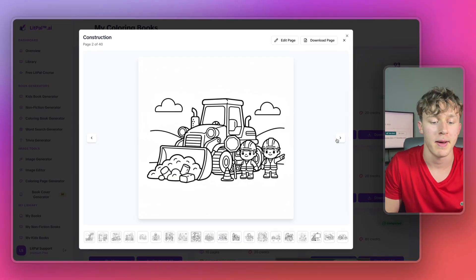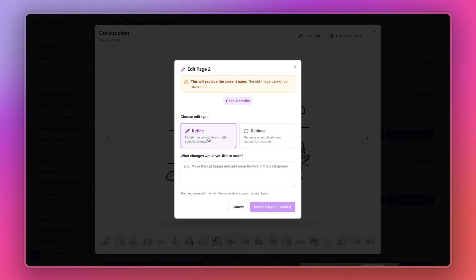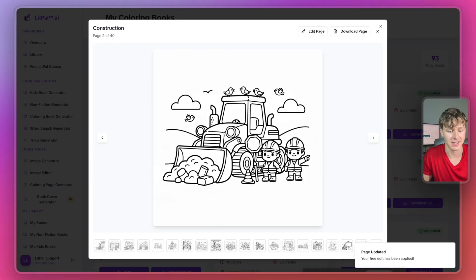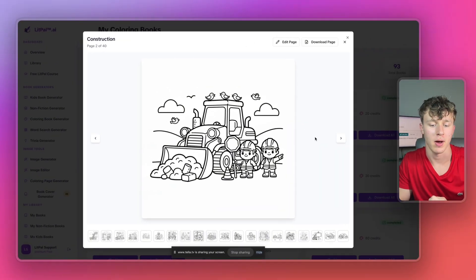Another great feature about Lippal is you can actually edit the images directly inside the tool. Let's say I want to edit this page and add some birds to the image. I'll press 'edit page,' select 'refine,' ask it to add some birds to the scene, and then press 'refine page.' And just like that, Lippal was able to add some birds to the scene. This is just one of the many amazing features Lippal gives us to generate our AI books as quickly as possible.